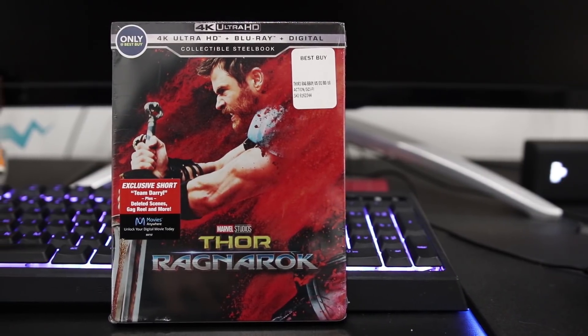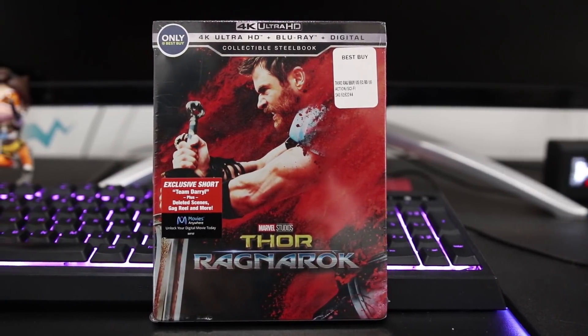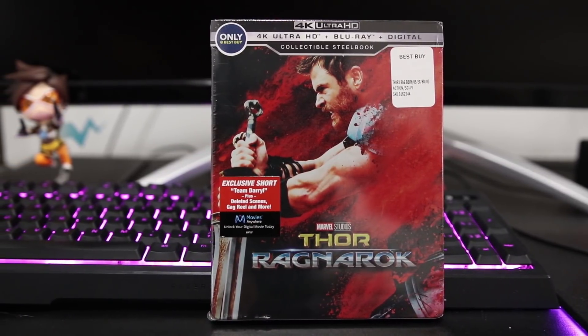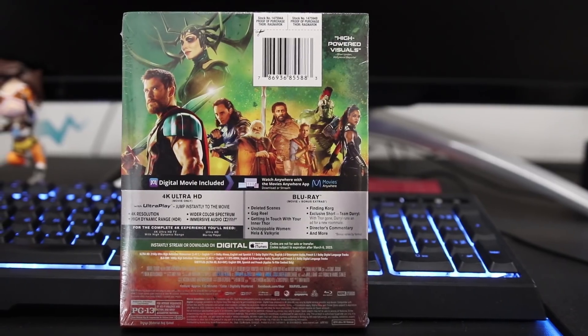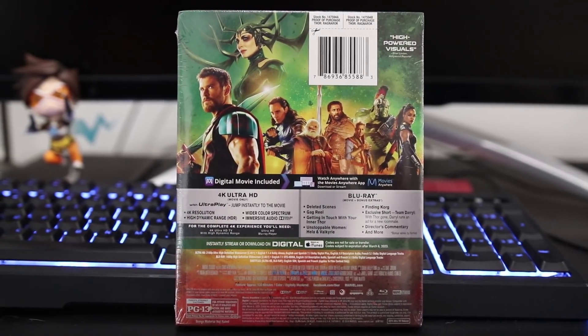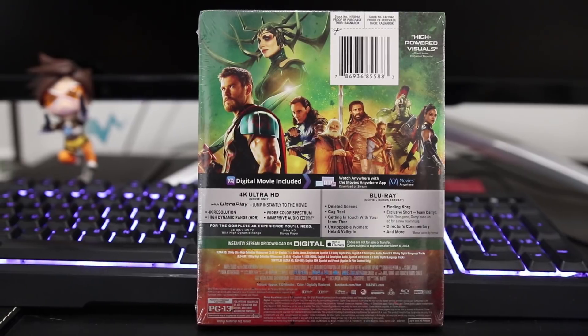So Thor Ragnarok I missed in theaters, so I was super pumped to get this in on 4K and give this a watch for the first time, and let me tell you I was not disappointed. Lately we've been seeing a lot of the comedic side from Marvel with stuff like Guardians of the Galaxy Vol. 2, and this definitely follows in those footsteps. I really enjoy that about the superhero movies — I feel like we're so deep into the Marvel Cinematic Universe and there are so many Marvel movies at this point that they can't take themselves too seriously. They have to play into their jokes and be very self-aware, and that's definitely what this movie is.